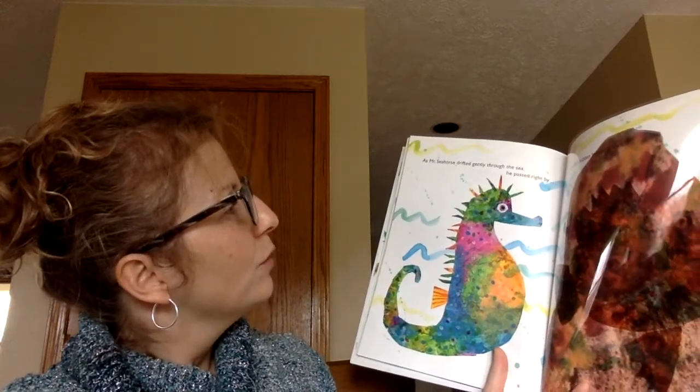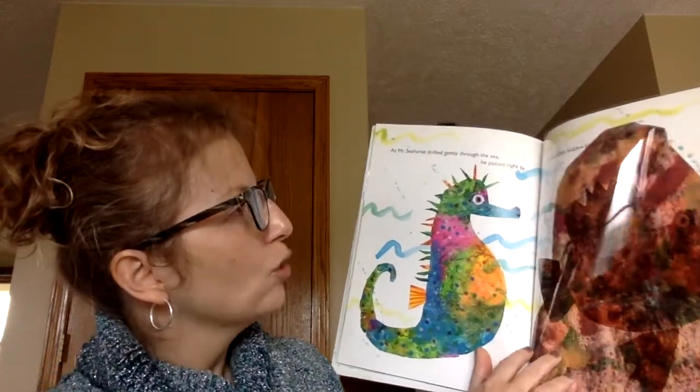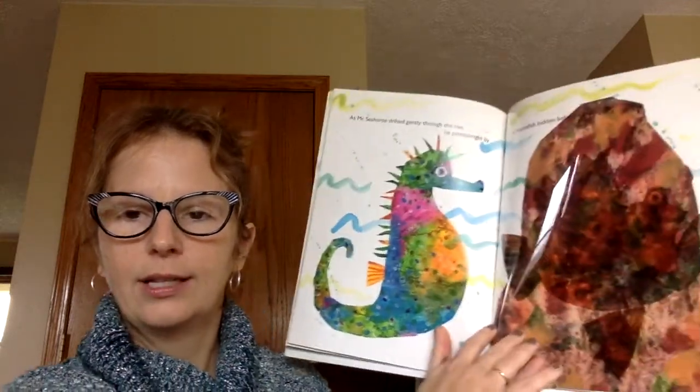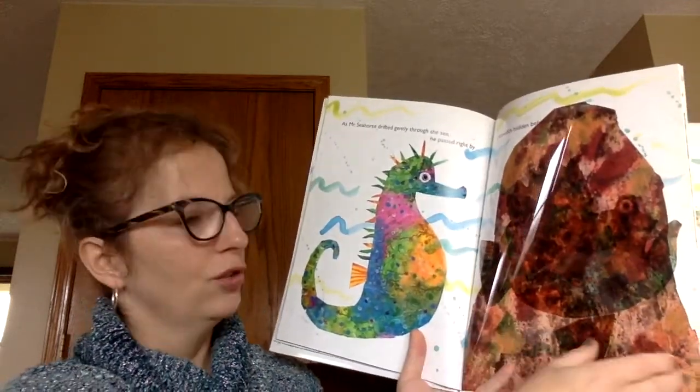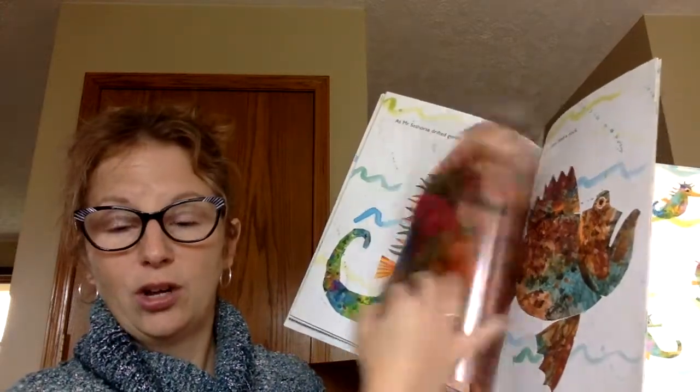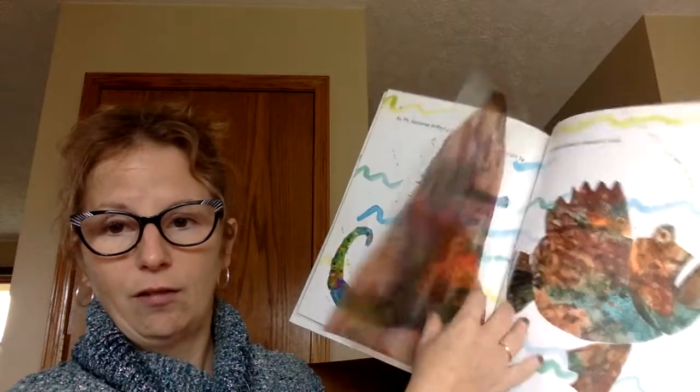As Mr. Seahorse drifted gently through the sea, he passed right by a stonefish hidden behind a rock. Take a look at that page — do you see the stonefish? He really does look just like a giant rock.